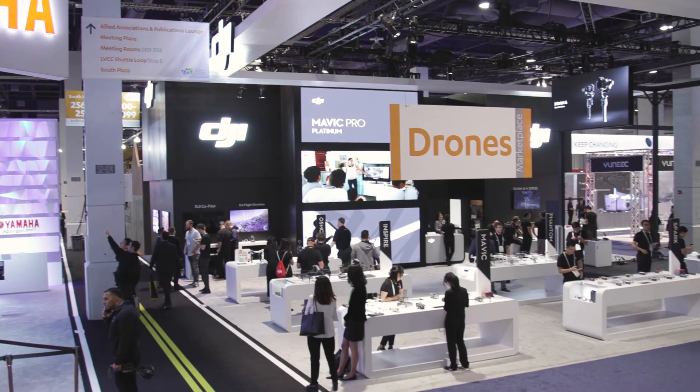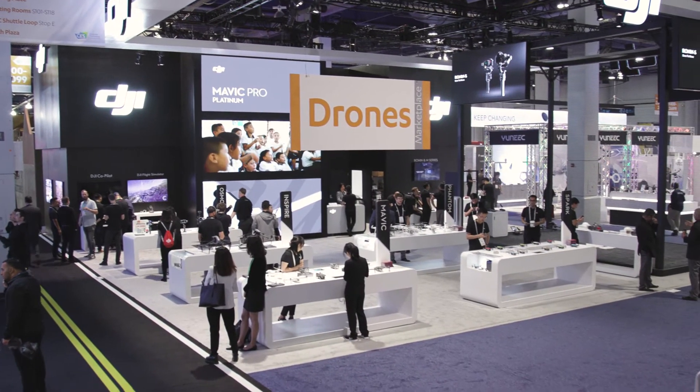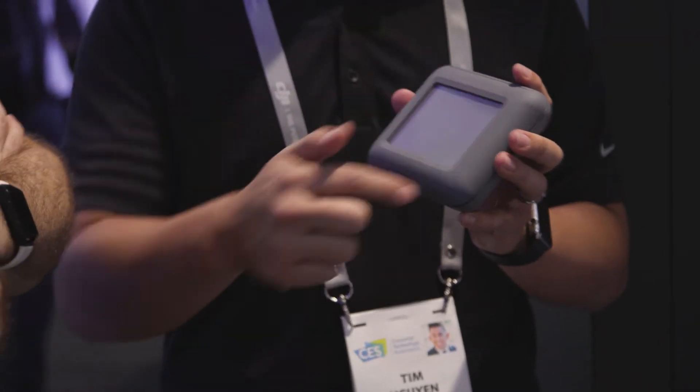DJI customers are capturing massive amounts of data when they fly, and you end up running out of storage very quickly. Working through that data management workflow in the field is a constant challenge for creative professionals. Starting last year, DJI and Seagate started working together to solve that data management challenge.